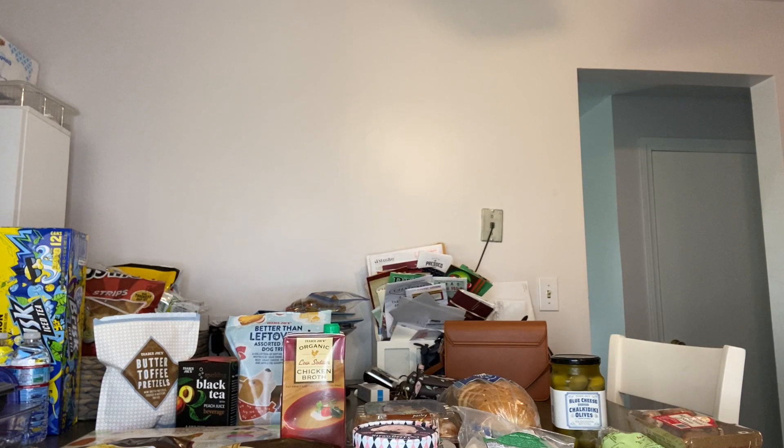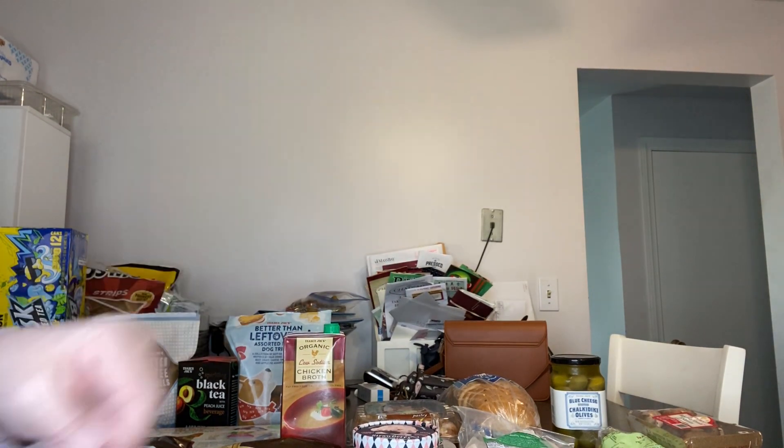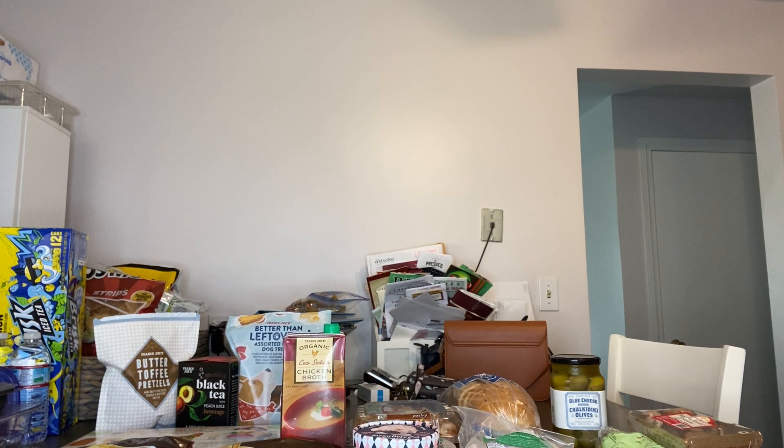Hi everyone, it's Susan with another video. Today I'm doing a Trader Joe's haul and I love Trader Joe's. I'm not in frame today and I'm not wearing any makeup, so I thought I would just show you the products that I got in my Trader Joe's haul and let you know that these are products that we buy a lot and that I truly love.